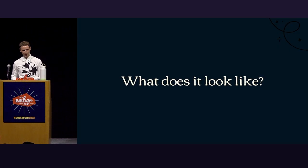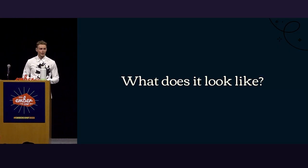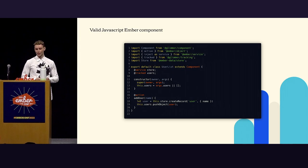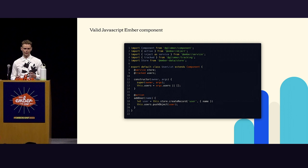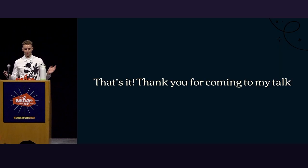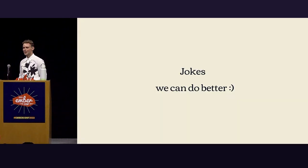So what does it look like? It's nice to hear all these things, but what does it actually look like? Here we have a valid JavaScript Ember component — a simple user list. It uses a store of users that you can add to. You set them in the constructor and then can add users later on. Now, this is also a valid TypeScript Ember object. TypeScript is JavaScript — same thing. But we can do better.